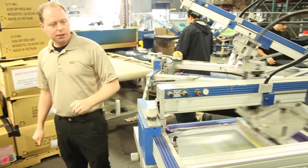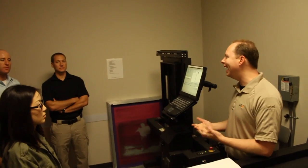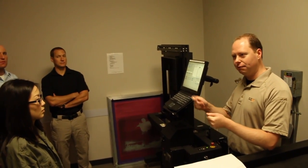We have the most state-of-the-art screen print machines, which will allow us to create more intricate detail work than most other companies.